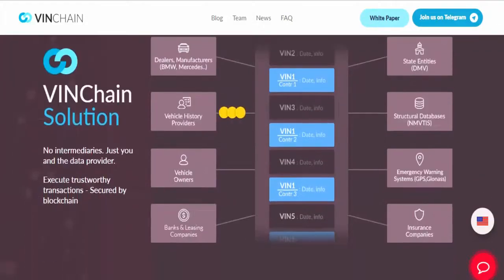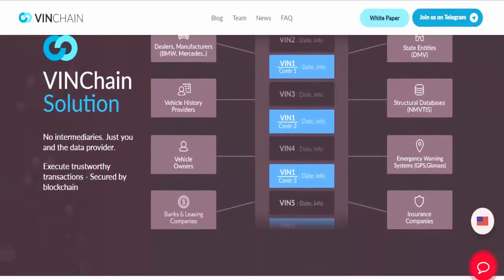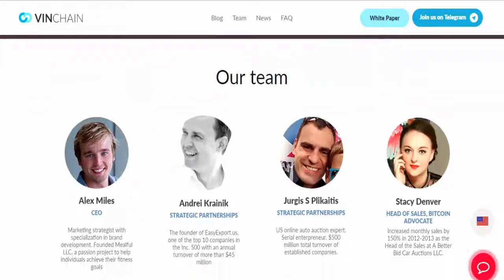Pre-sale of tokens for early investors. Pre-sale: December 1st to 24th. 12 million tokens will become available for placement, with a sale prohibition during 3 months after the ICO is over.